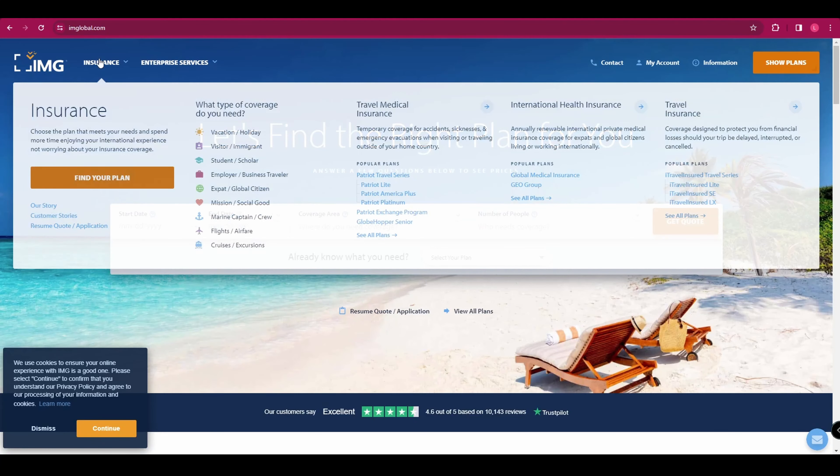Let's take a look at International Medical Group. They are known for their robust medical coverage and are a solid choice when travelling internationally. They offer a variety of plans that include coverage for hospitalisation, outpatient treatment, emergency medical evacuation, and more, ensuring that you're covered for any medical emergencies that may occur during your trip.